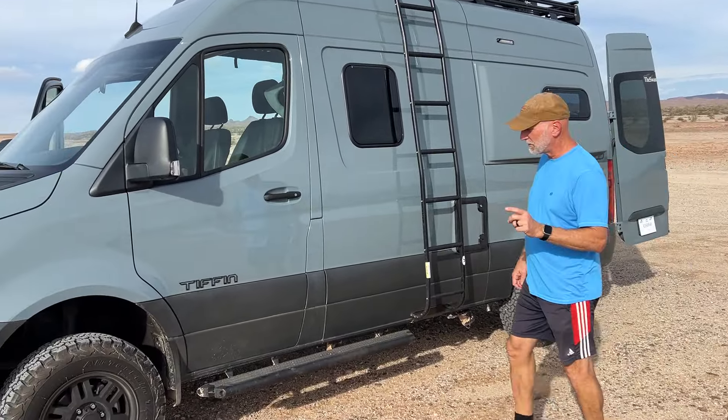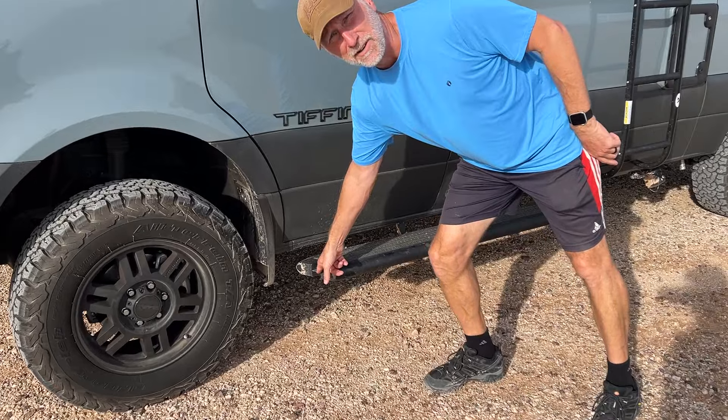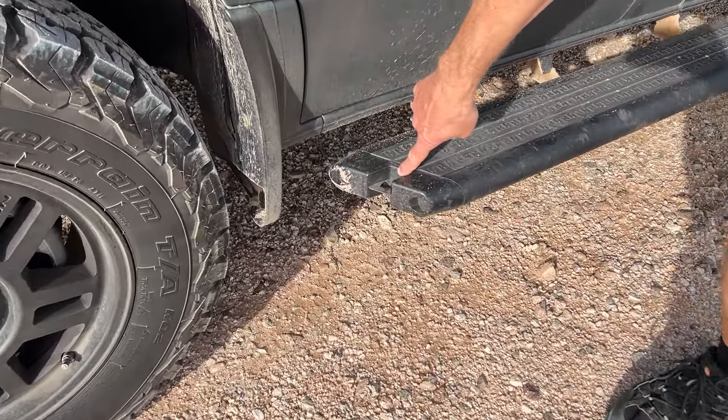Very, very important feature of the running boards — it's a bottle opener right there. That's a bottle opener. You've got to have that.